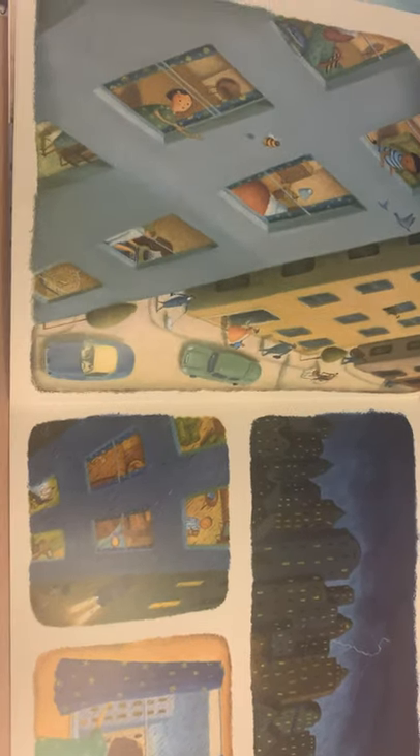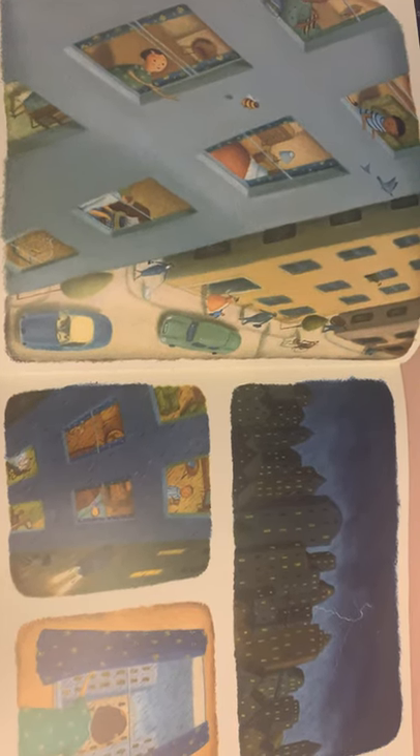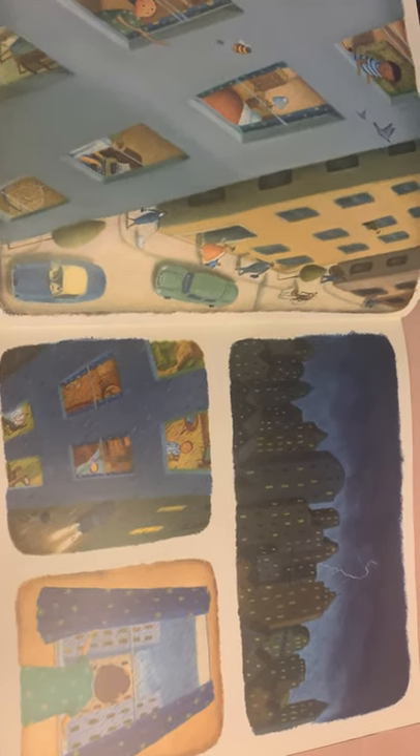Moving on to the next page, focus on your buildings and really concentrate on what people are doing — are they all doing the same thing, and why might they be doing those things? Then on the second page, has something changed, perhaps the weather? How might it have sounded? Use your senses to describe that, and what's the girl doing?